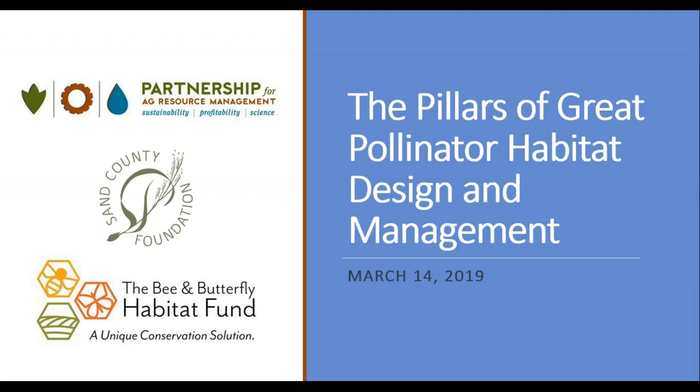We are joined today by Craig Fissenich, Program Director for the Sand County Foundation. I'm also pleased to welcome our guest speaker, Pete Berthelsen, Partnership Director for the Bee and Butterfly Habitat Fund.